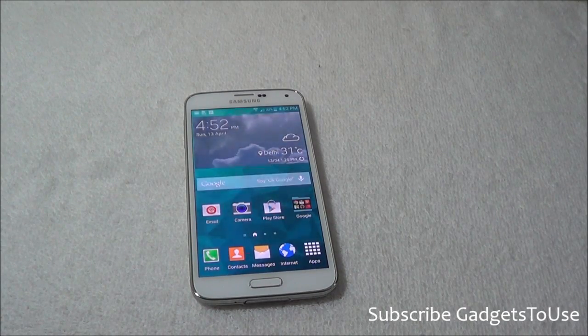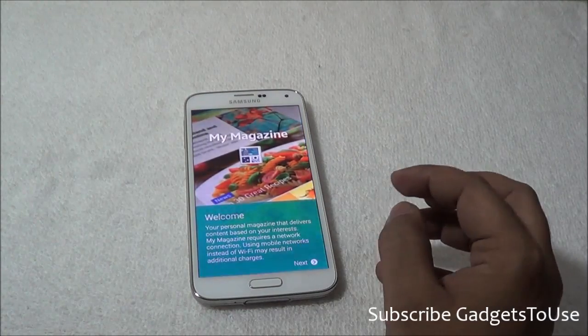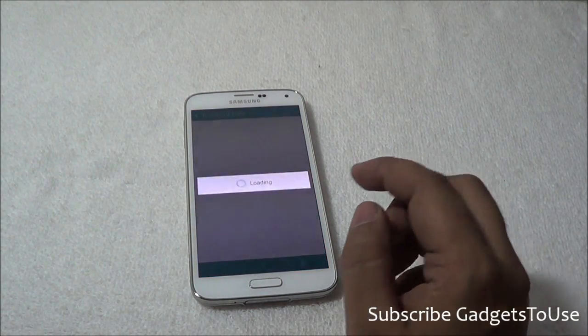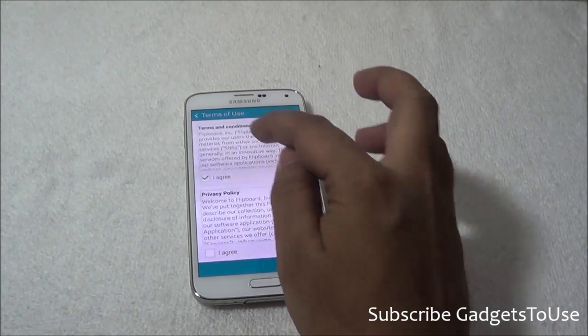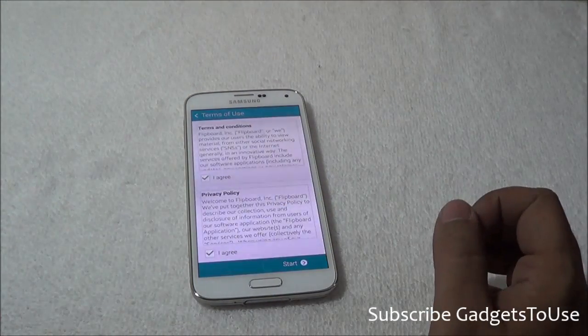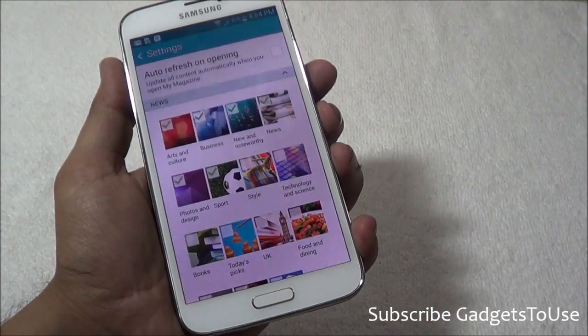To disable this, first you have to configure the My Magazine application — you have to agree to the terms and conditions. Once you open it, go to the terms and usage, agree to them, proceed to the next screen, and the app is configured.